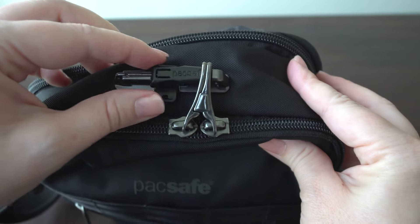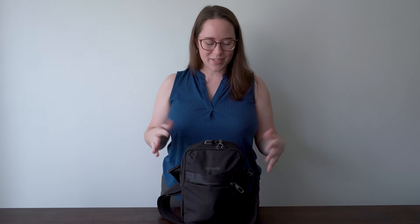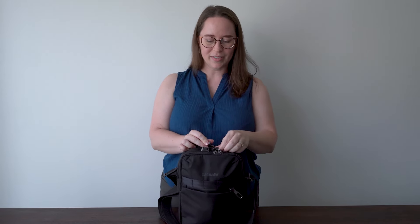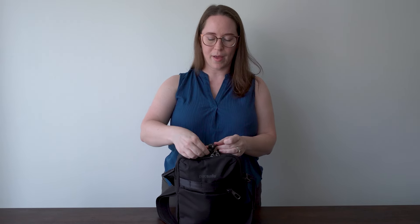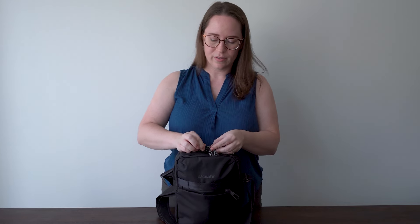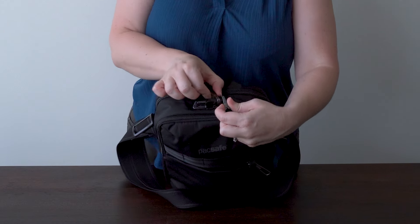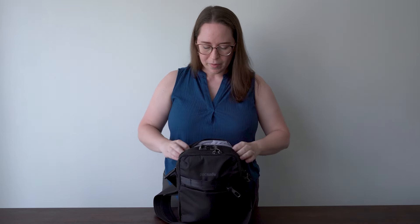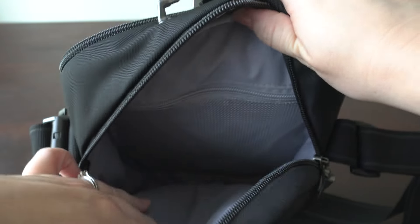To zip it back up, bring the zippers together, pop them into the bar, slide it over and go down. Remember, it becomes second nature. I've had comments on other videos about Packsafe bags saying it's hard to get into - that's the point. Once you get used to it, it'll be fine. In the back section, which is the bigger section, we also have a double zipper that locks very similarly on the same bar. Now you can't open any part of this bag, which is fantastic.